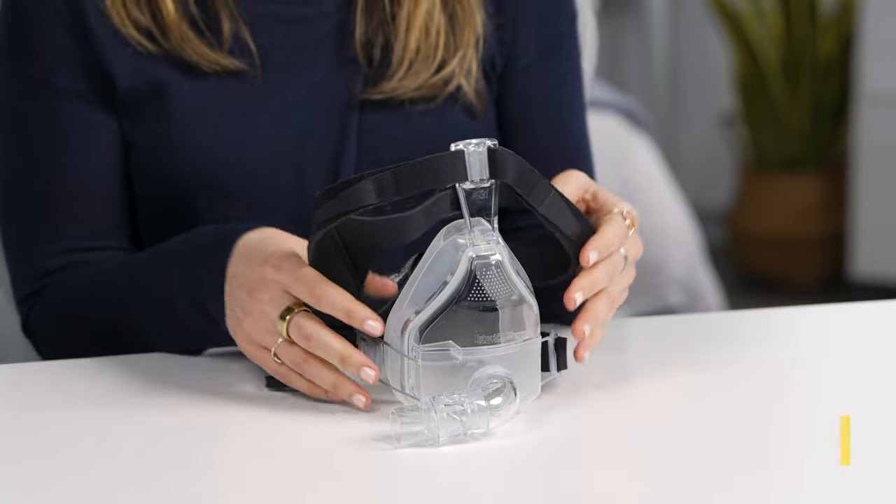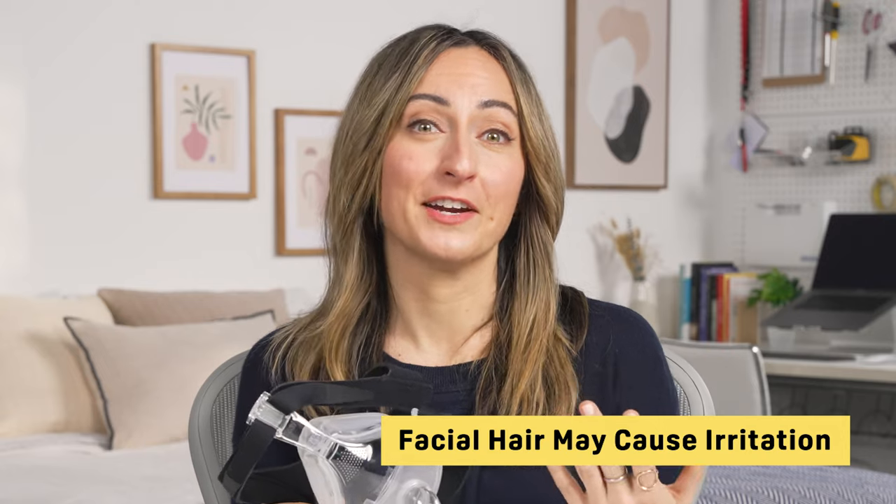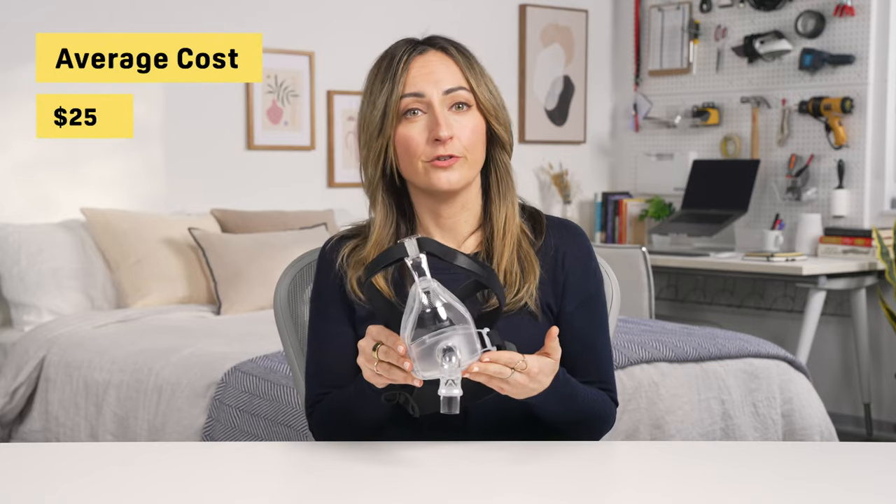These masks are also the heaviest and bulkiest types of CPAP masks sold today, and some people find the extra coverage claustrophobic or uncomfortable for sleep. Those with beards and thick sideburns may also experience irritation with this type of mask. Full face masks are more on the expensive side, with the average cost around $250.